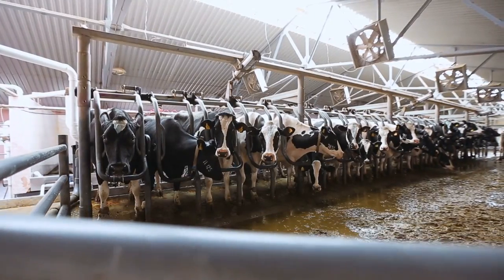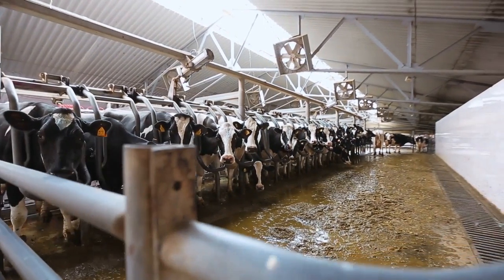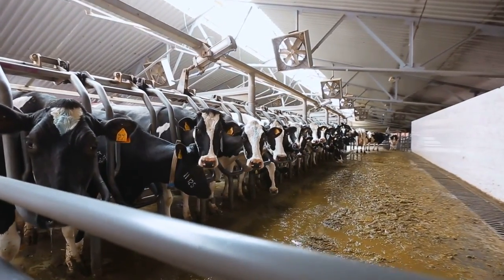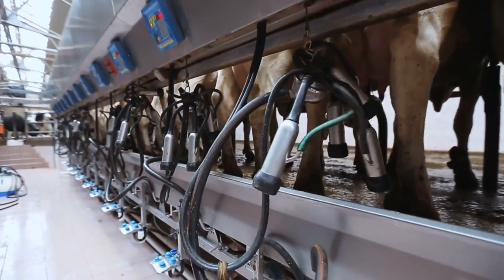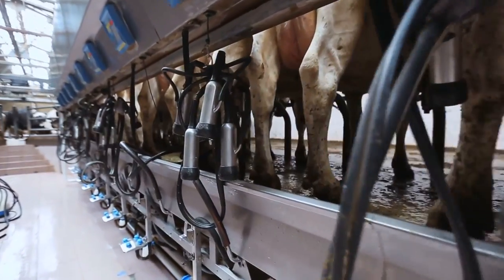The cows are free to walk around in a field and can enter the milking building whenever they want. Upon entry, they're identified by their electronic tag, and if it's been milked too recently, a gate opens and they're let back out into the field. If there's been enough time since their last visit, their udders are brushed and cleaned before lasers are used to measure their exact position, so the milk pumps can be attached as gently as possible before activating.